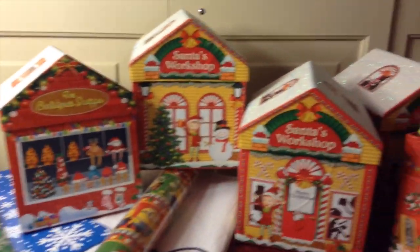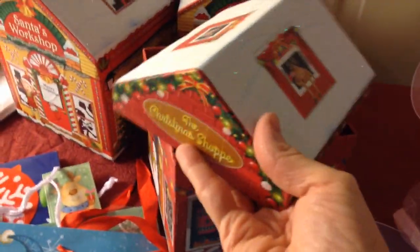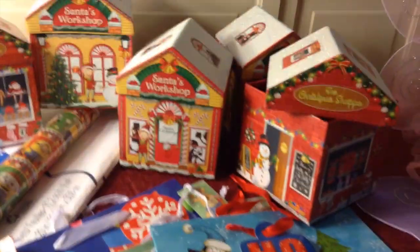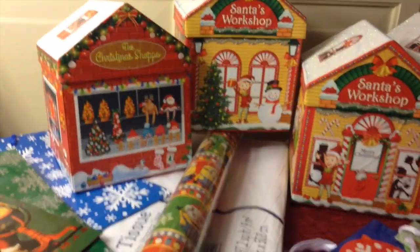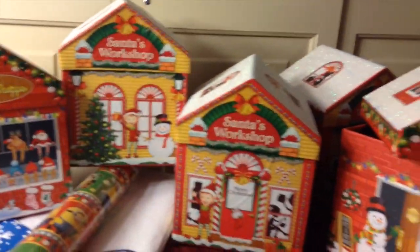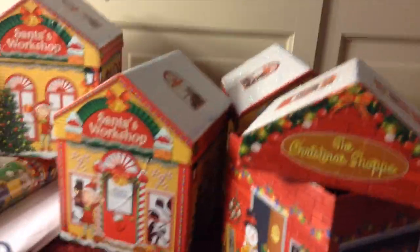Check out these cute little boxes — Santa's workshop. I am going to put some gifts for the grandkids in these. I thought about hanging on to them and painting them and decorating them and getting them all cute for next year, but I have too many other things to do. I'm gonna use them to put some of their gifts in for this year.